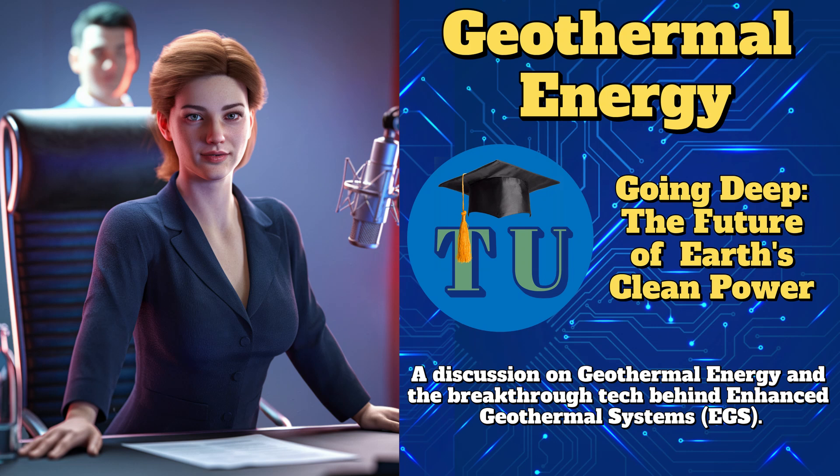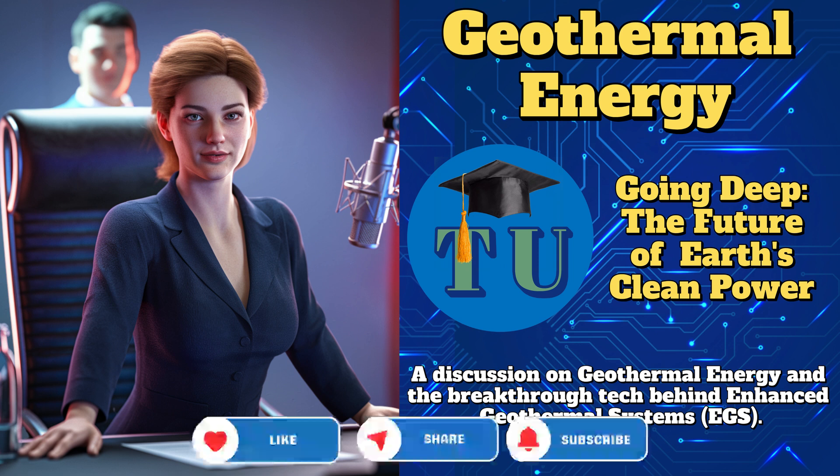Hey everyone, welcome back to another episode of Technically You, where we take a deep dive — literally today — into the world of geothermal energy. Today, we're cranking up the heat beneath our feet. We're talking about geothermal energy: what it is, how it works, and why it might just be the future of clean power. So, let's start with the basics, especially for our listeners wondering what geothermal energy is.